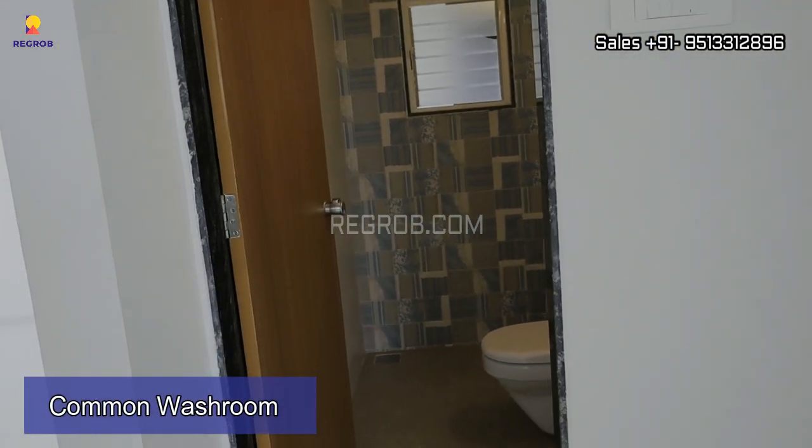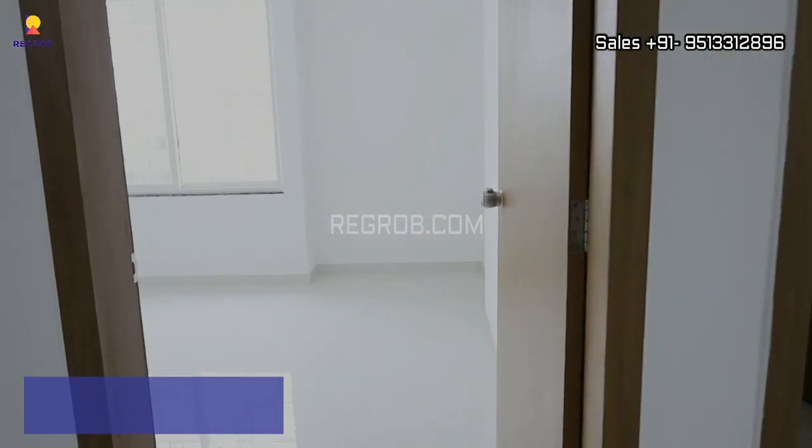Now next we have the common washroom. And this is the first bedroom.